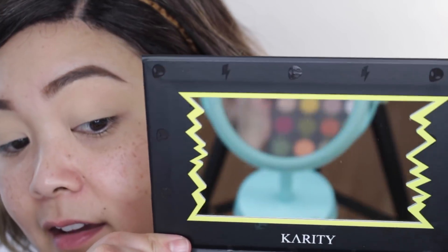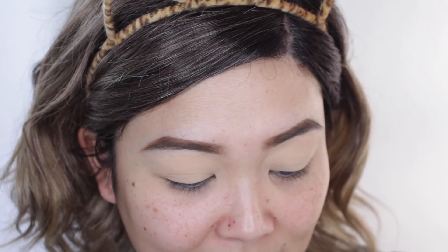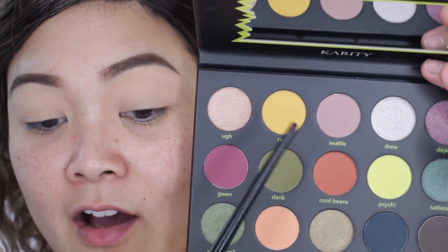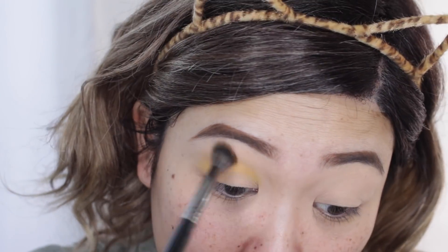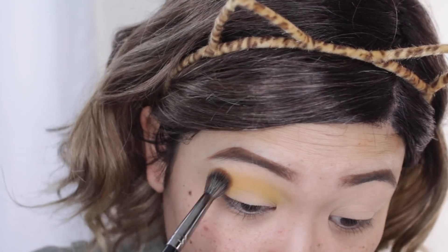This palette is so cute — it has little lightning bolts and then little aliens. I love aliens! I just cleaned these brushes so they're still a little wet. I'm going to start with the color Riot right here on a big fluffy brush and use that as my transition color. I think that blended out really nicely, actually. Not too bad.